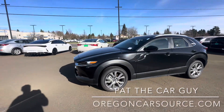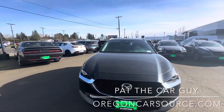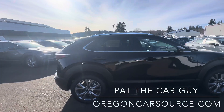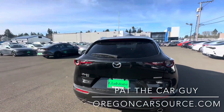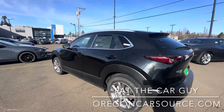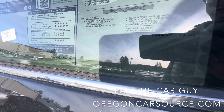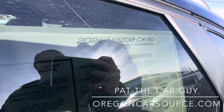In jet black, this is the next step up from the Select — this is the Preferred. It's an all-wheel drive four-cylinder with the Skyactiv-G engine. The price as equipped on this one, including wheel locks, is an MSRP of $30,240. Again, this is a 2024.